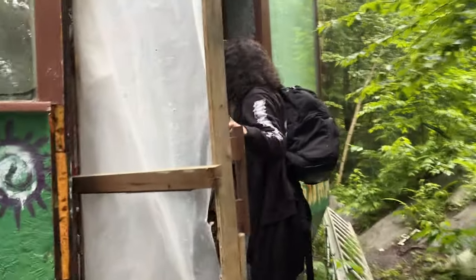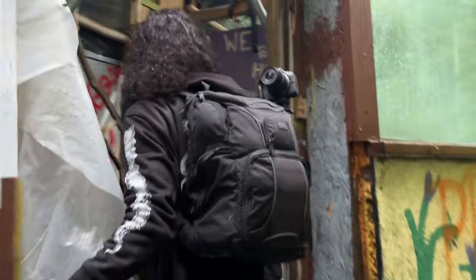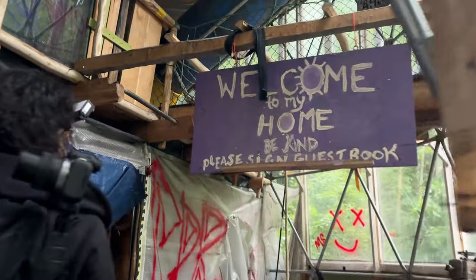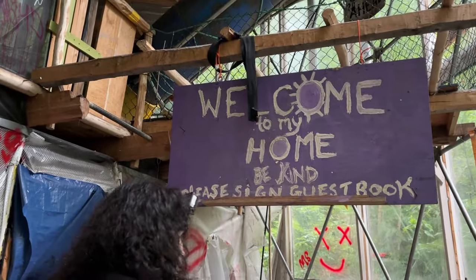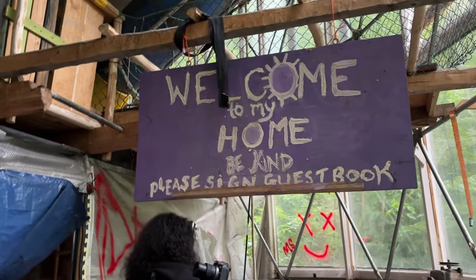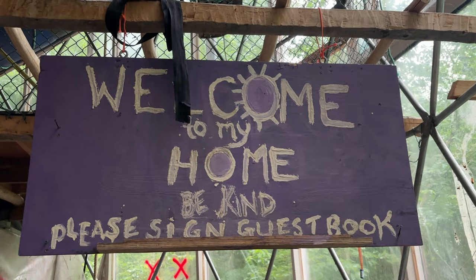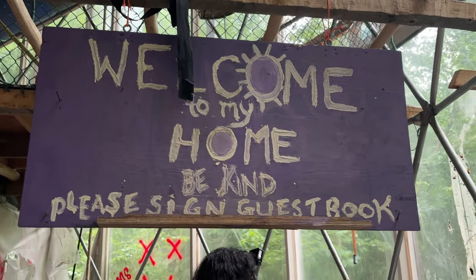Noah's going in first. Welcome to my home — there's a pre-signed guestbook right here. As I briefly mentioned in the intro, this is a public site. Anyone can come here. You can see they welcome hikers and urban explorers to come here.